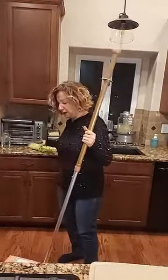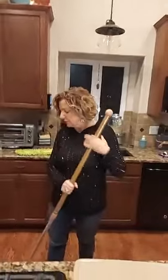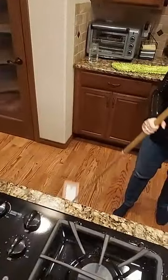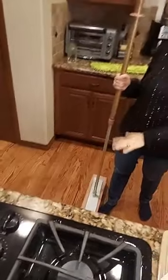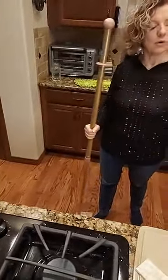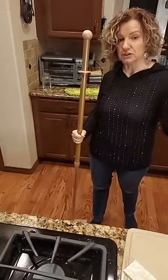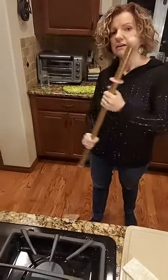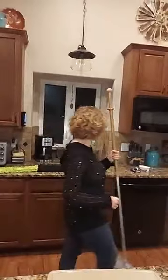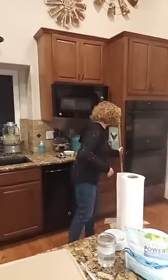One more tip about the mop: if you go to use it on your floor and it's sticky, it's because you have chemical buildup on the floor. Keep working at it and it will come up, or you can use the laundry detergent diluted in a spray bottle and that will get it to come up right away the first time.